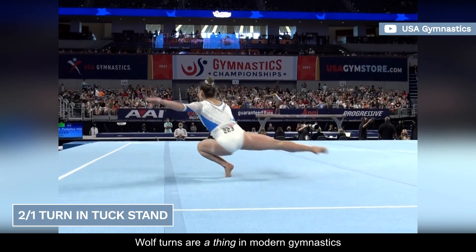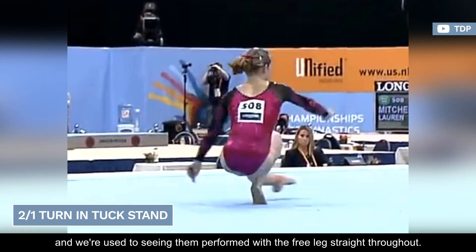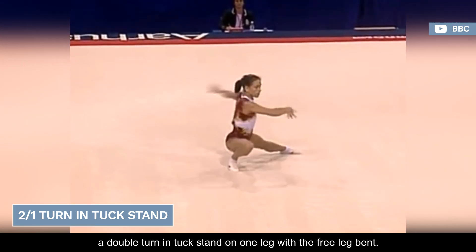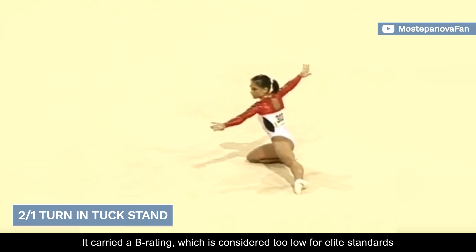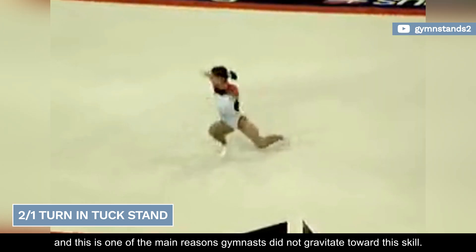Wolf turns are a thing in modern gymnastics, and we're used to seeing them performed with the free leg straight throughout. But there was one variation that left the code in 2021: a double-turn in tuck stand on one leg with the free leg bent. It carried a B rating, which is considered too low for elite standards, and this is one of the main reasons gymnasts did not gravitate toward this skill.